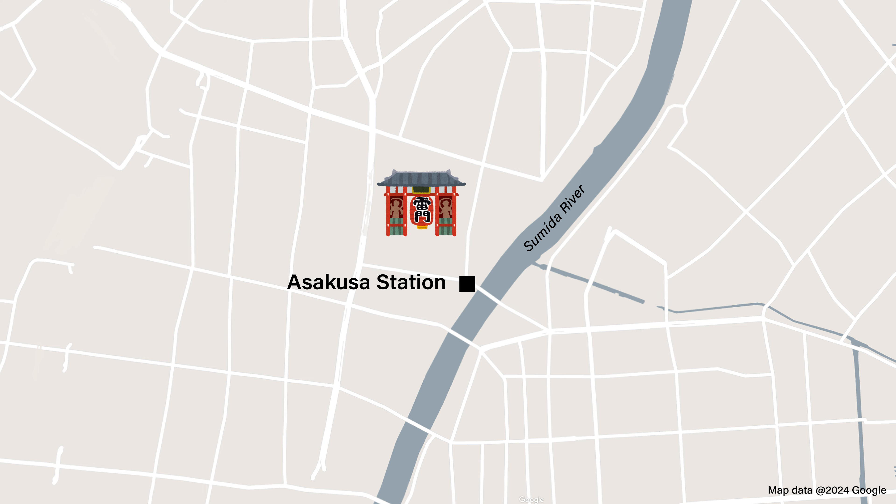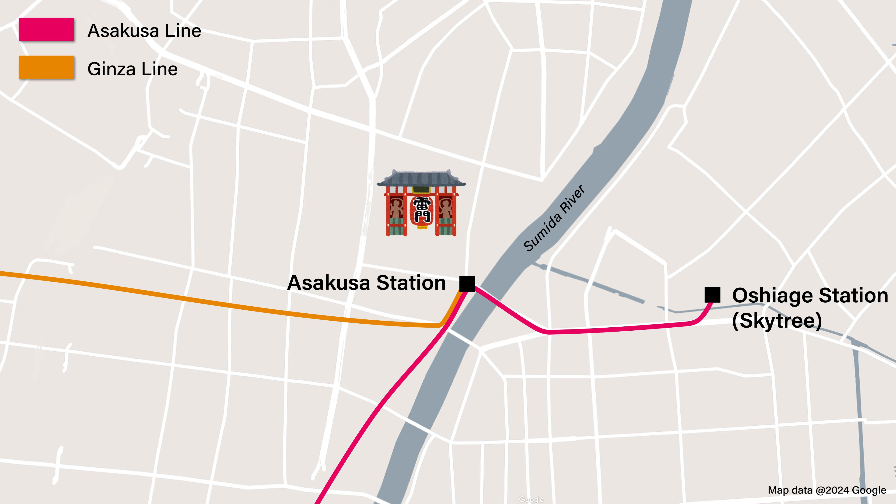Asakusa is next to Sumida River and can be most conveniently accessed by the Asakusa and Ginza lines. A five-minute train ride across the river finds you in Tokyo's Skytree, while in the opposite direction you have Kappabashi, Tokyo's kitchen town. But first, we're starting off in the heart of Asakusa!